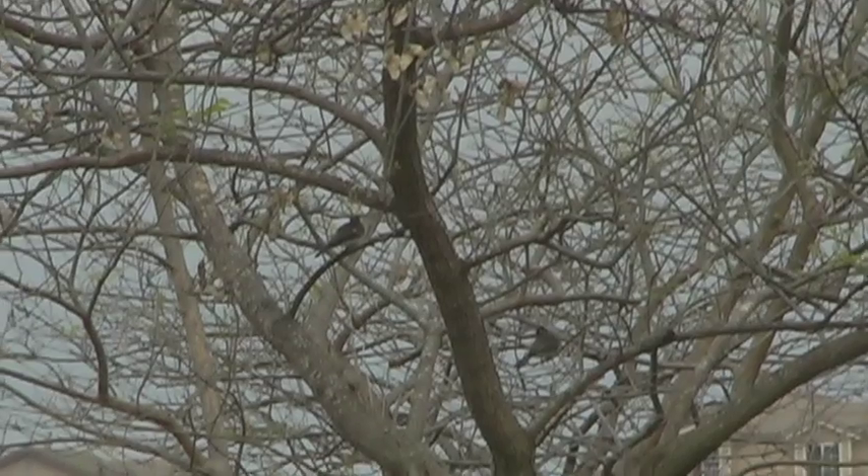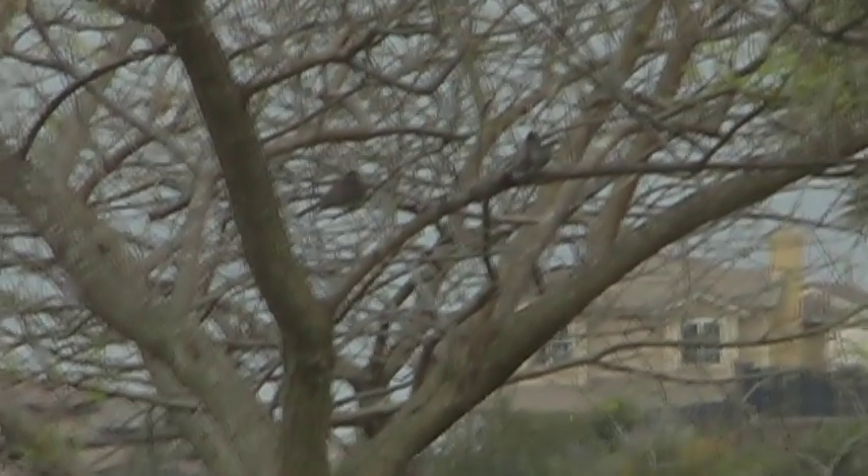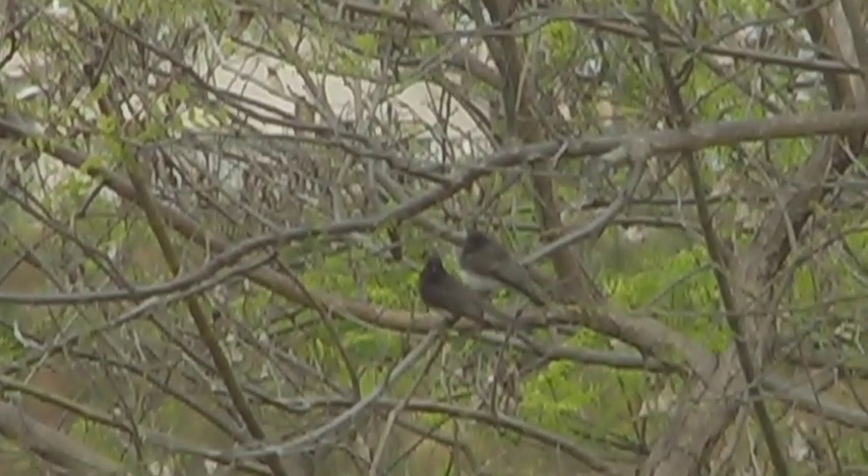Birds also mate during the spring. Here we have a shot of two birds — the one on the right is obviously pregnant. Possibly they are mating partners.